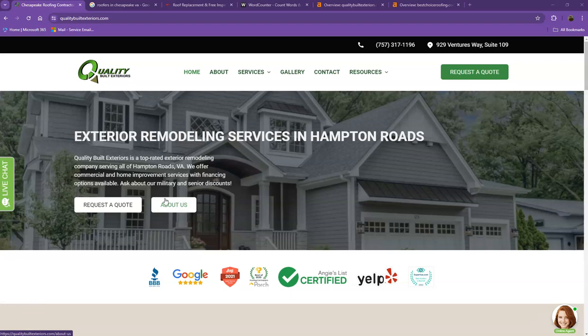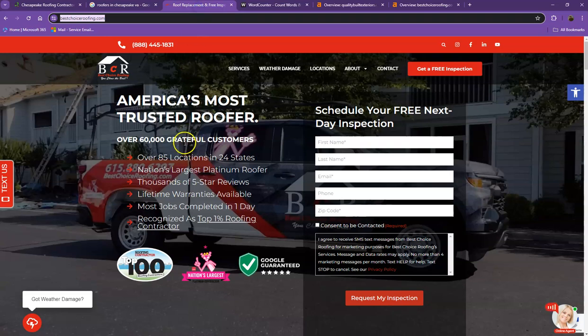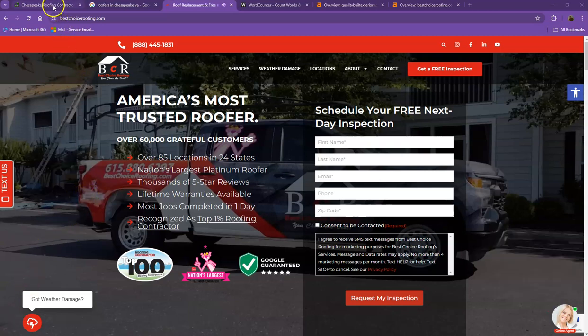Hello everyone, this is Jeff with Zucor Marketing — we're based out of San Antonio, Texas. As promised, here's your website analysis. In this video I'm going to show you how you can get more customers online. We're also going to run through a couple of things you can implement right now, and aside from your website, we're also going to look at one of your top competitors' websites.